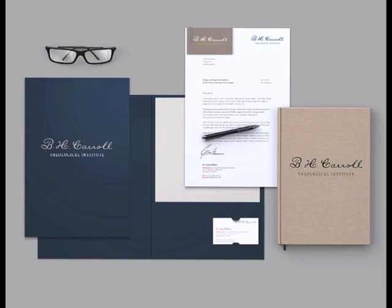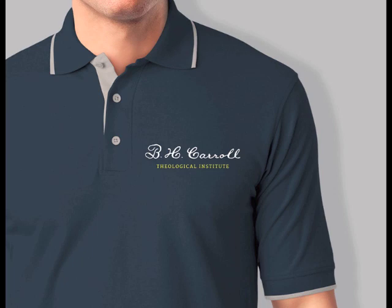We also applied it to things like the letterhead, business cards, and a thesis cover to see how it would hold up in a sophisticated environment. We looked to see what it would look like on a polo or a t-shirt. Can you wear this brand? Even though it's a signature and it's older, would it still work? We feel it holds up in the same way that an Eddie Bauer type of signature would hold up on that shirt.